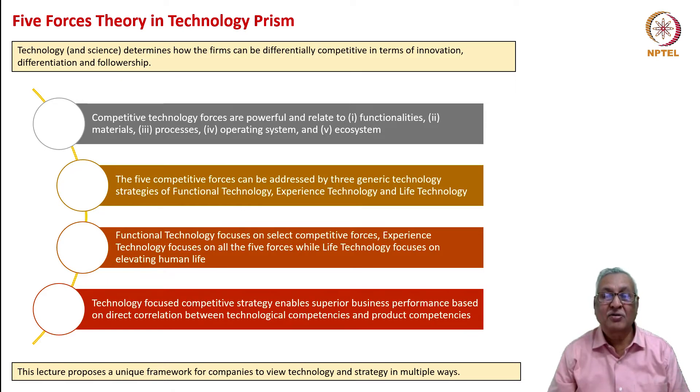These three generic technology strategies are functional technology, experience technology, and life technology. Functional technology focuses on select competitive forces; experience technology focuses on all five forces; while life technology focuses on elevating human life. This technology-focused competitive strategy, which is an original presentation being shared with you as part of the NPTEL lectures, enables superior business performance. It is based on direct correlation between technological competencies and product competencies, and is one more furtherance of the role of technology in competitive strategy.